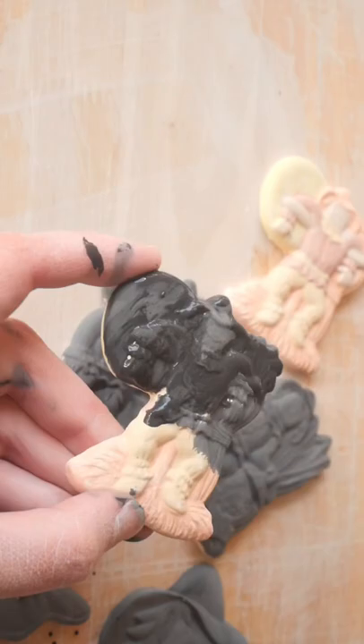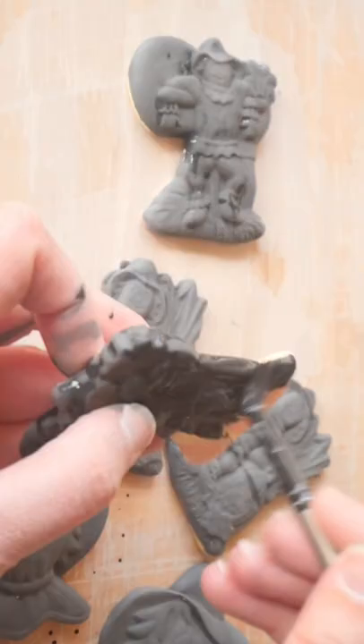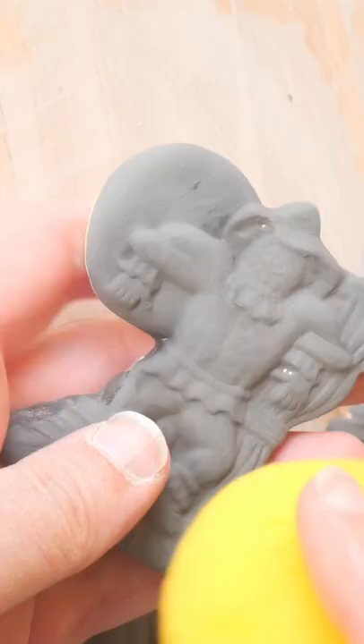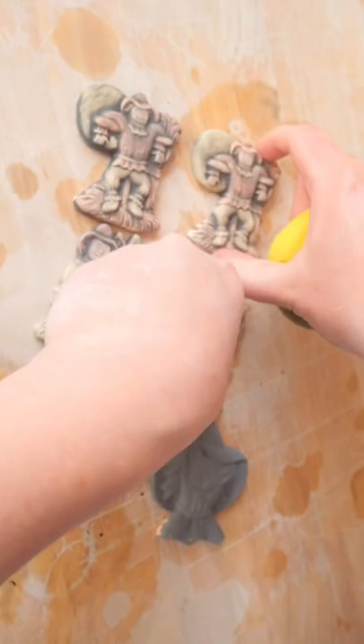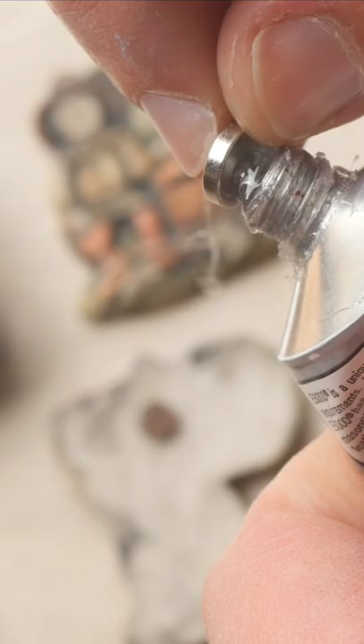I was thinking this week about the name scarecrow and how it seems kind of really basic for what they actually do. Like they do more than just scare crows — they're good company in the field, they scare away trespassers, magpies and foxes. It is about time we gave our garden patch pals a promotion to more than just scaring crows. So I'm taking suggestions for a new name for scarecrows.